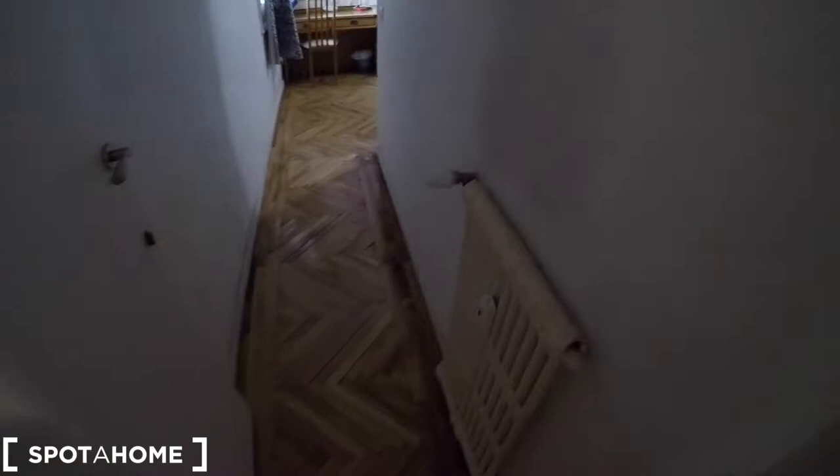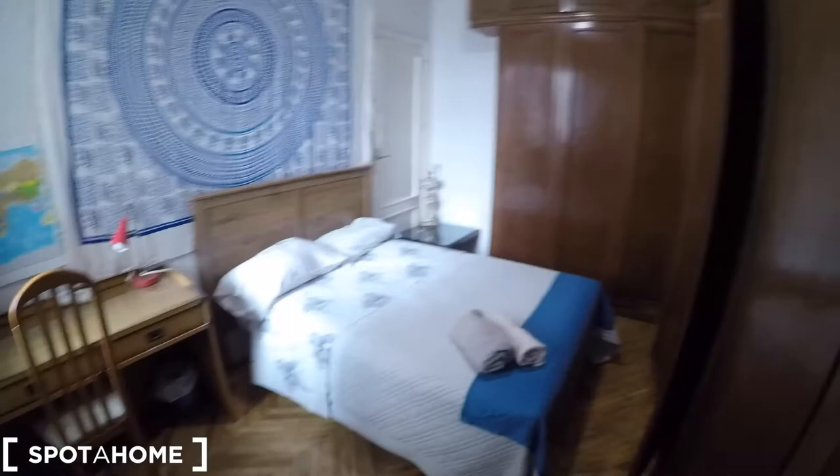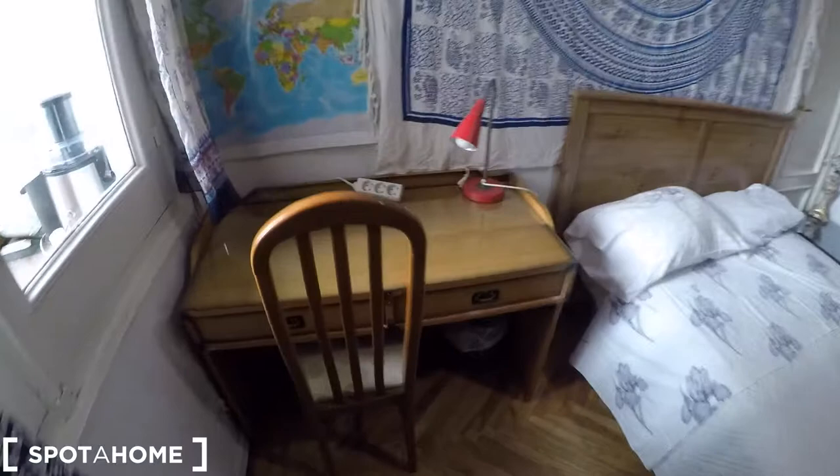Now we are going to check bedroom number 4. You are going to have a heating unit here. Look at this double bed with a desk. There is a window that faces onto the main corridor of the property, so you can ventilate it. Here we have some nice decoration, and look at this super big built-in closet — actually two big closets. Inside there are a lot of drawers, hangers, and more space up top. Look at the ceiling fan. You are going to have a lot of storage for your belongings.